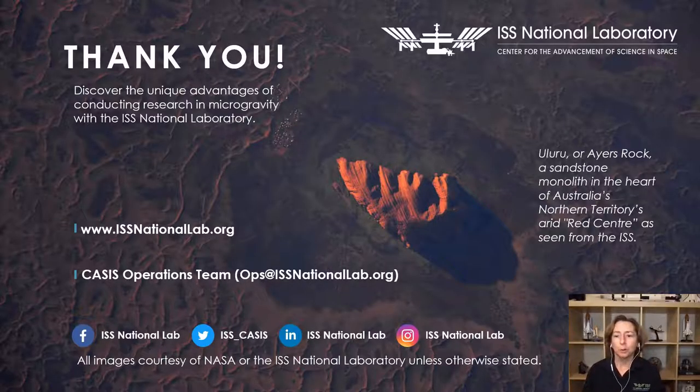There are more resources listed here. There's an email listed that goes directly to our operations team — they can help you assess feasibility questions. On our website, issnationallab.org, you will find more resources, including the types of facilities available on the space station, our implementation partner directory, and examples of research that has already been conducted. We will now move to the Q&A section of our webinar.